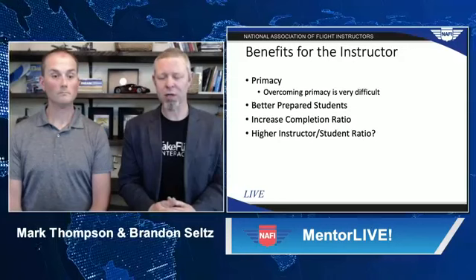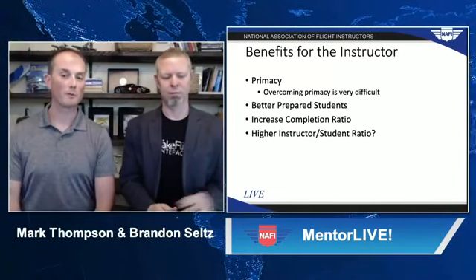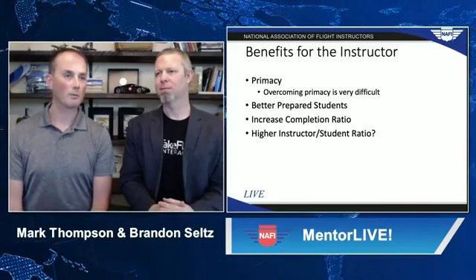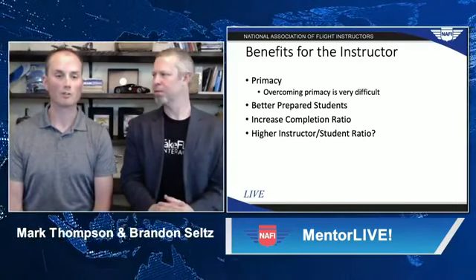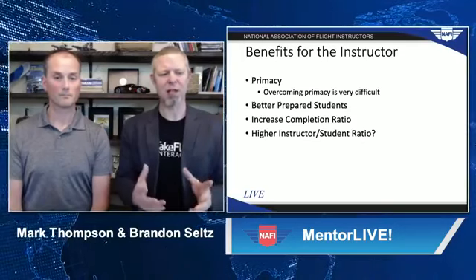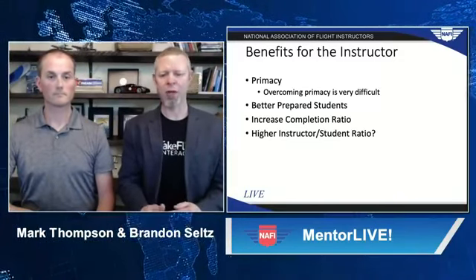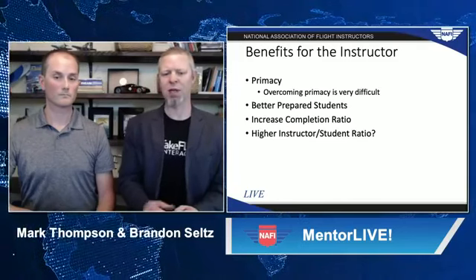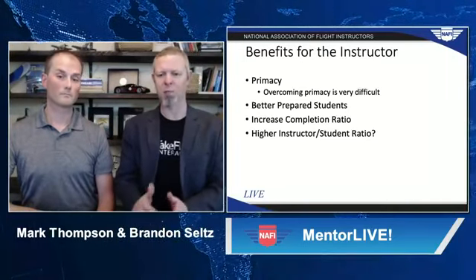There are also benefits for the flight instructor. Primacy is right up front and center — overcoming primacy is probably one of the most difficult things we may have to do as an instructor. We've all had students who flew with other instructors they didn't match well with; they show up with skills and habits that are too well ingrained, and having to uncork those can be really challenging. The sim, standardized across the board, can really help with that. Imagine getting into an aircraft with a student who already understood the procedure to take off, the sight picture, rudder usage, and trim — now you're able to talk about more advanced things like airspace, situational awareness, and radio communications. Those are the ways we think we can get students further along before certification.